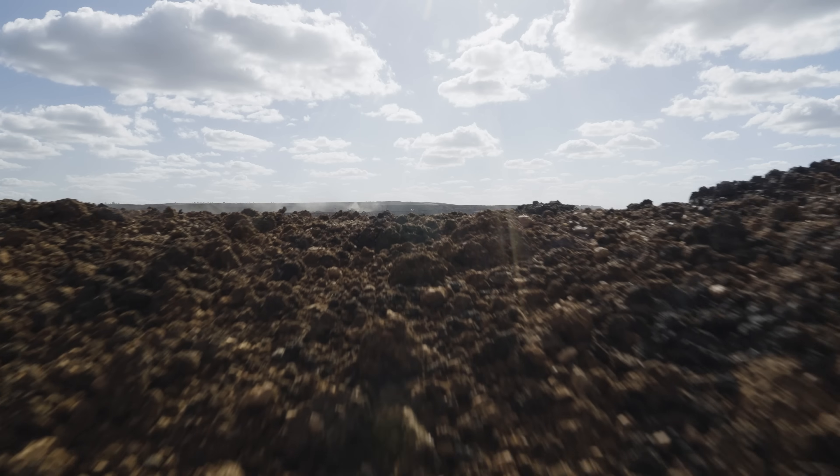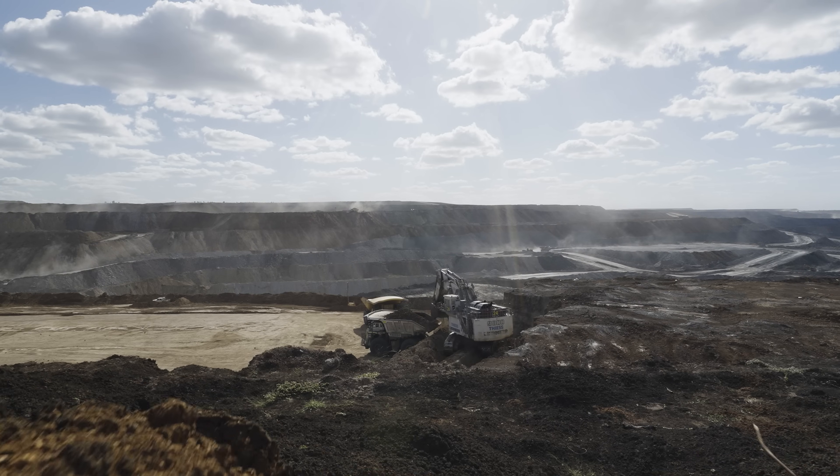Today we're with Teese, a global mine contractor, to check out their conventional truck and digger operation, plus their autonomous dozers.